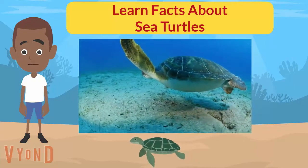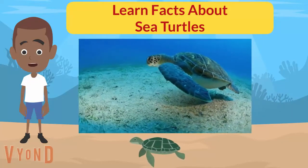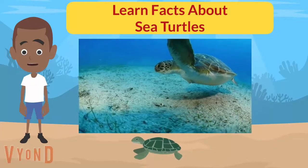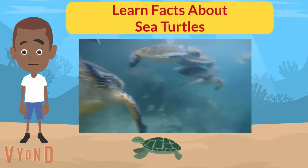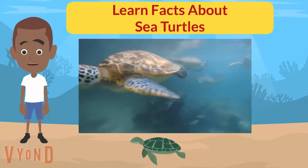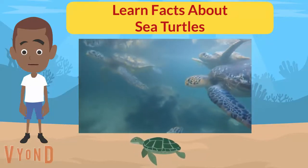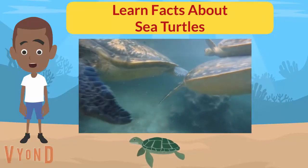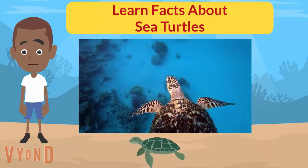Sea turtles prefer warmer, tropical waters. Adult sea turtles spend most of their lives in shallow waters, only going onto beaches to lay eggs. When looking for food or a mate, they can travel thousands of miles. Most sea turtles live their whole lives alone, only interacting with others when it is time to mate. Baby sea turtles sleep floating on the surface of the water with their fins behind their back, while adult sea turtles can sleep on the ocean floor by wedging themselves under rock ledges. To create a nest, females dig a pit in the sand using their flippers and body. Each species lives in a particular area and eats a diet based on their unique physical makeup.